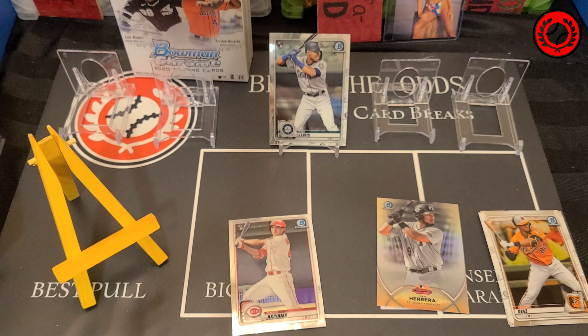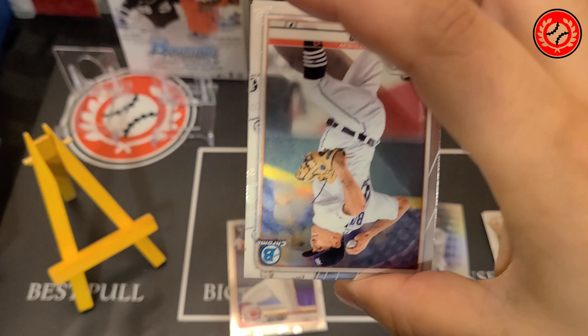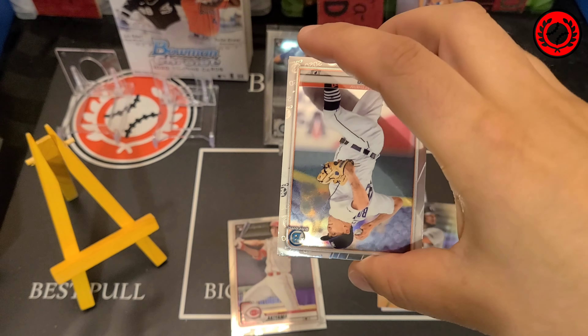We are going to get started on this master box. Not going to lie, a little nervous. There is a lot of really nice stuff to find in here. We've opened up some chrome already and actually one opening — a break that we did — hit our top 10 board of the nicest cards that I pulled this year. So I'm kind of hoping that we get similar luck out of this hobby box, so we're going to crack into it.